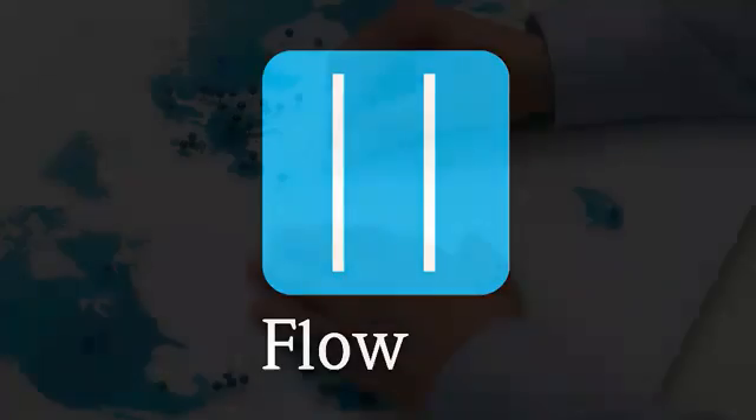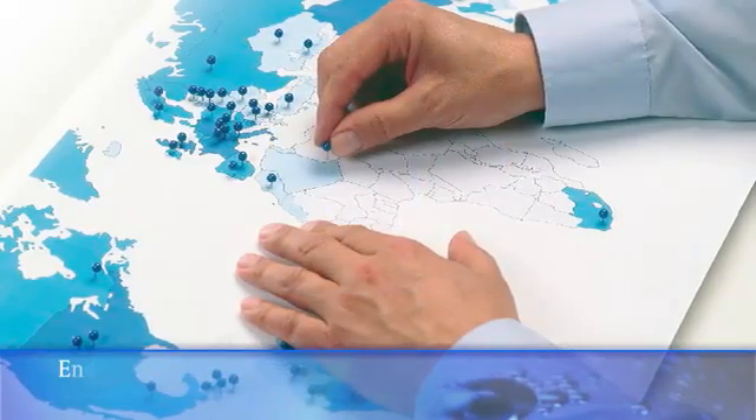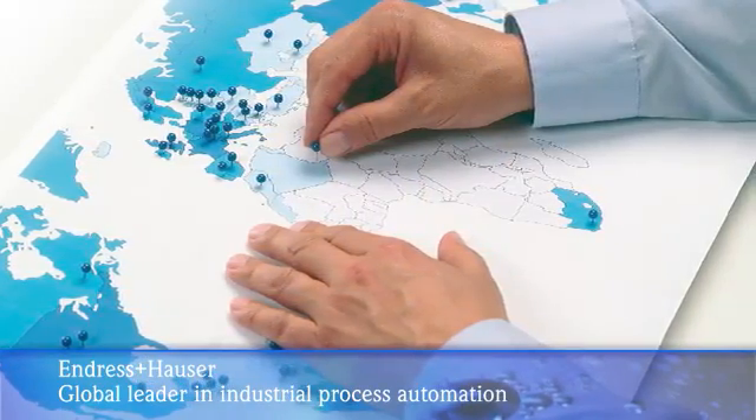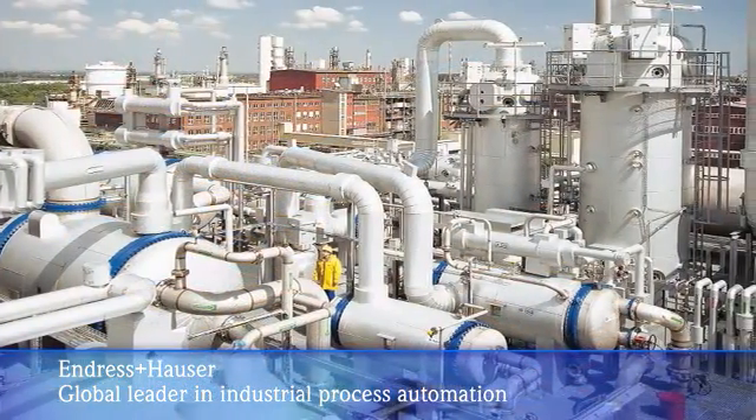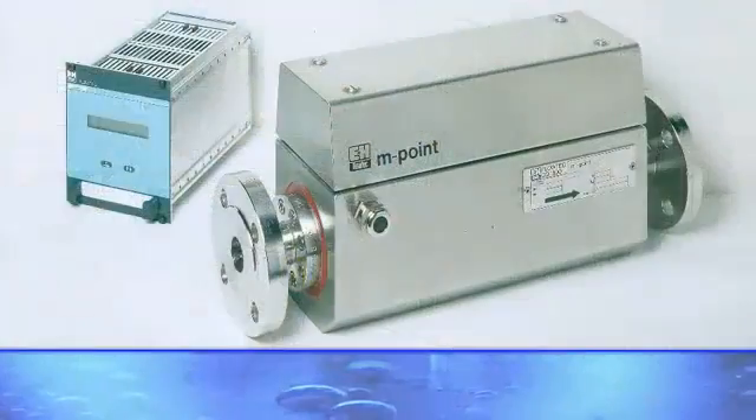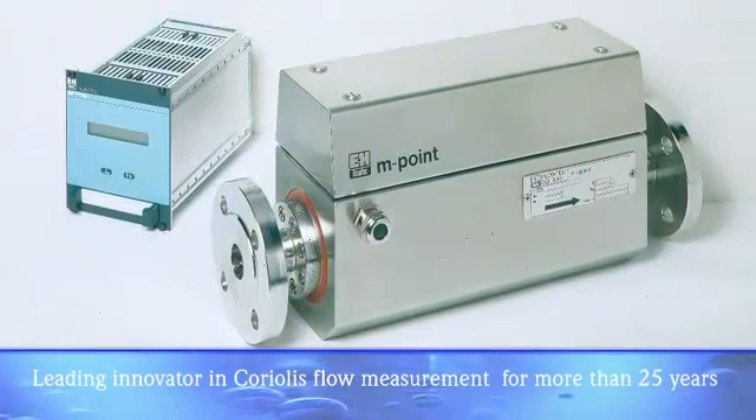Welcome to Endres & Houser. For over three decades, customers like you have trusted our innovative and reliable flow measurement solutions. And 25 years ago, Endres & Houser introduced the first two-wire, straight-tube Coriolis system, the M-Point.